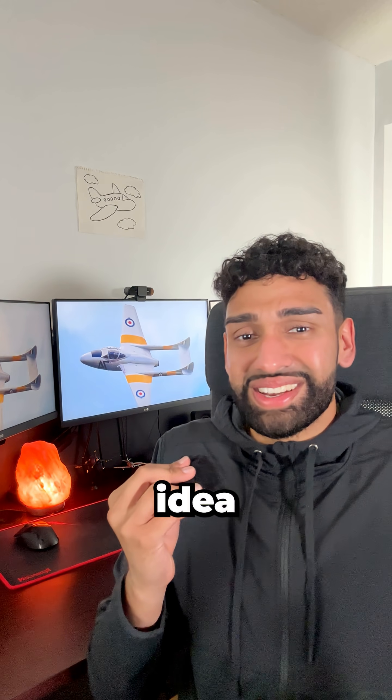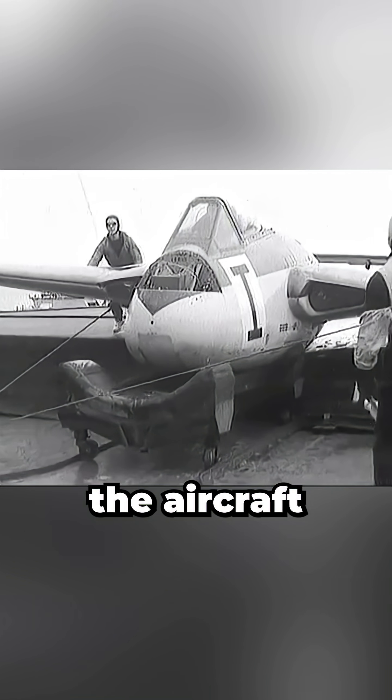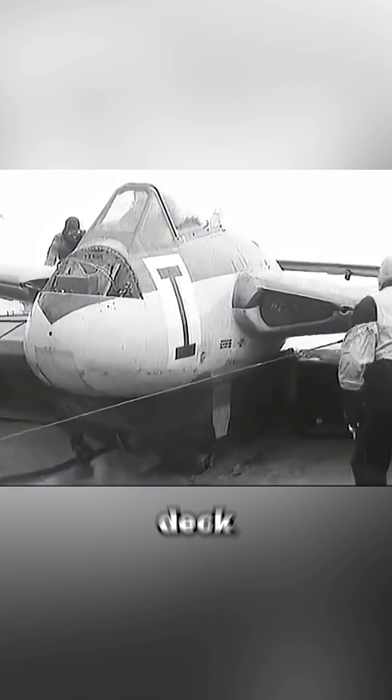So British engineers had an idea. Since jets had no propeller to damage, why not eliminate the landing gear entirely? Aircraft could belly land on a flexible rubber deck with a single arresting wire. After landing, the aircraft would be towed onto trolleys and moved off the deck.